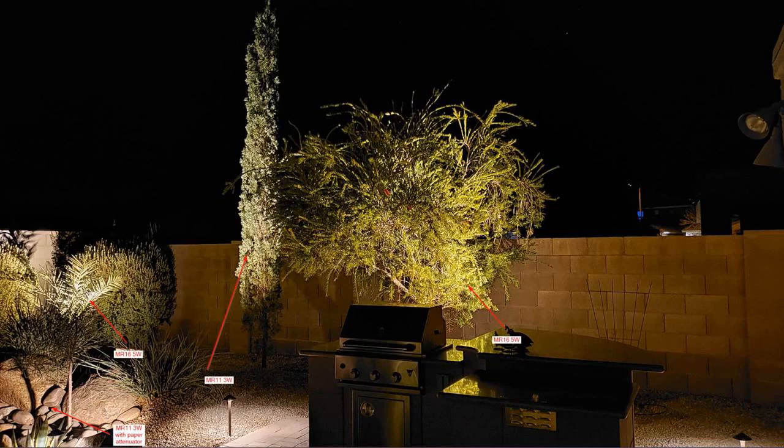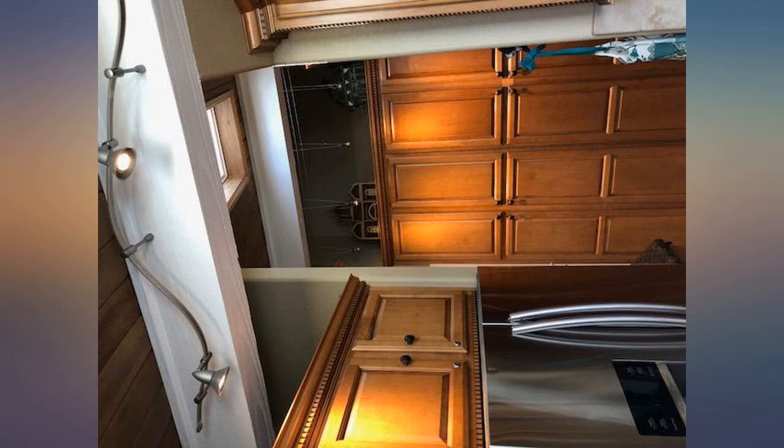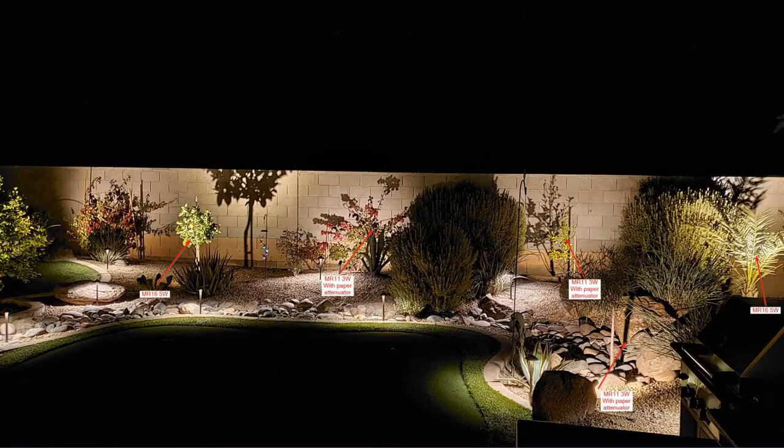My outdoor system came with classic bulbs, which I loved — the soft, not too hard white glow. I was worried to switch to LED because I never loved the bright, fake white, almost blue look. But these are the best of both worlds. High quality.